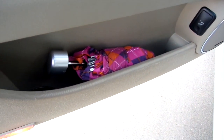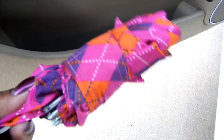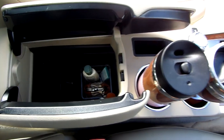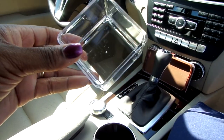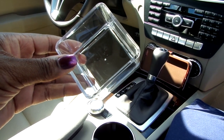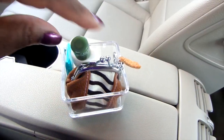In my door compartment, I have my handy mini umbrella. Living in Florida, it's a must-have at all times. In the center console, at the press of a button, there's very little room to store anything. But I have this clear container that fits perfectly inside — it's just enough room for my little necessities.